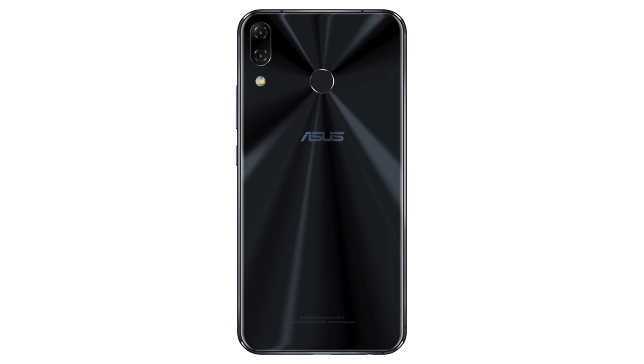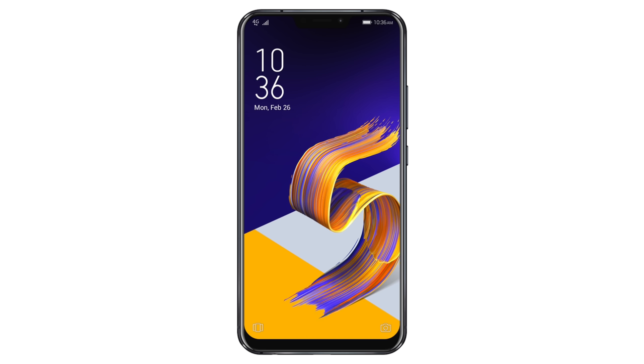Dan asks what I think about the latest Asus Zenfone 5 series. Well, it looks like an iPhone X — they didn't try to hide that. I think the main reason they made it look like an iPhone X was because the previous model didn't do well in sales, so they tried to make it an iPhone X clone to get more promotion and exposure. I think they should have tried making something unique rather than just copying Apple, but it's a pretty good PR stunt, let's be honest.